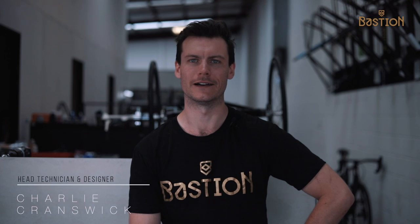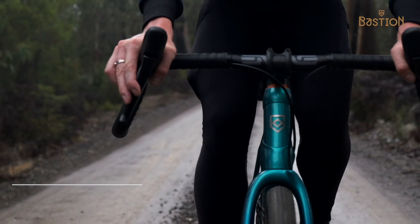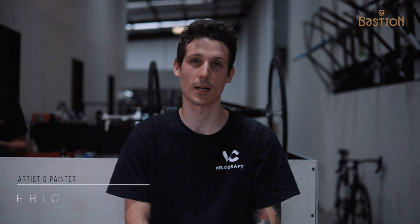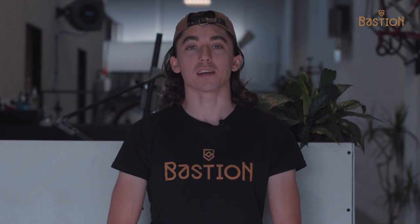My name's Ben Shultz and I'm one of the co-founders and directors of Bastion Cycles. My name is James and I'm the engineering director here at Bastion. I'm Charlie Cranswick, I'm head technician and designer. My name is Ben McEury and I'm the technical director here at Bastion. My name is Eric and I work for Velocraft and we knit all the bikes for Bastion. My name is Ethan, I'm a design engineer at Bastion. My name is Radu and I work with composite at Bastion.